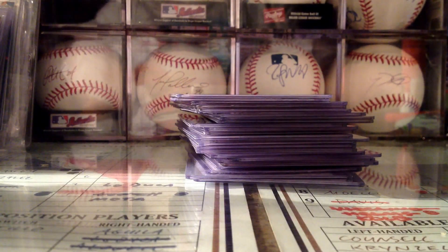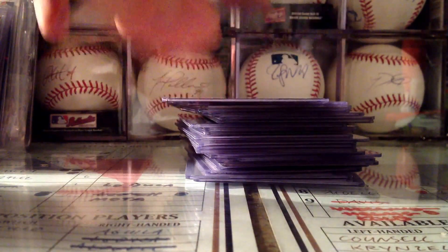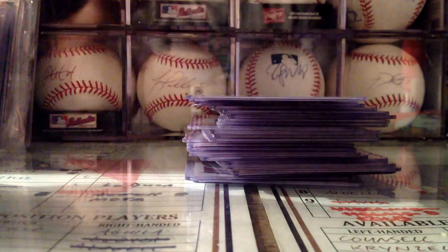Hey YouTube, what's up? This is Brewers Baseball Rules coming at you with a mail week from last week. Got a regular one-for-one trade, then all this — got it in one trade. So yeah, let's get into it.